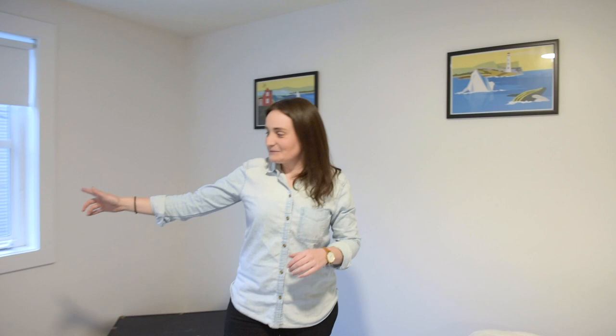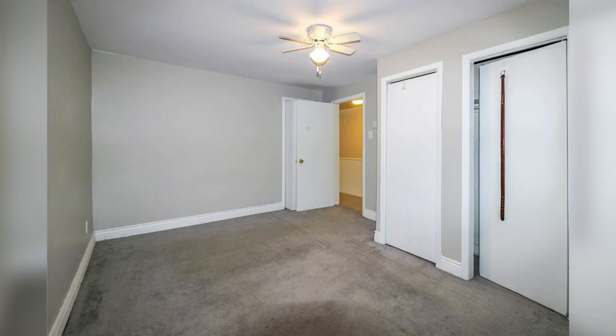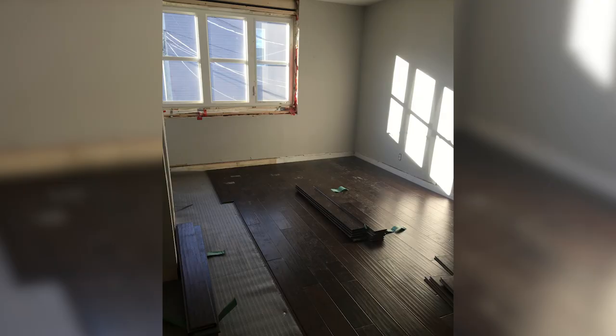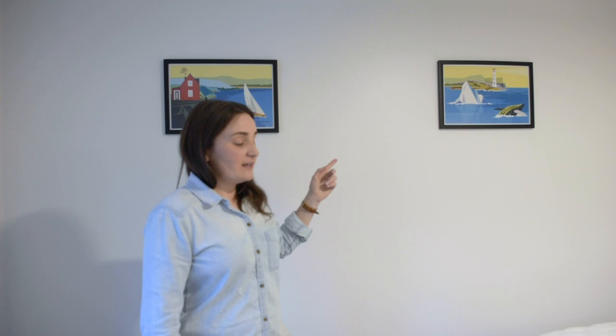This is the master bedroom. I want to show you these windows — if you saw the before photos, adding these bigger windows really brought in more light and completely made a difference. There was also carpet on the floor previously; we used high-end laminate that we actually saved from another project where someone was ripping it up to put in hardwood — it was still perfectly good. The posters on the wall were again about $8 each, local artist prints with picked-up frames, adding a nice modern vibe to the rooms.